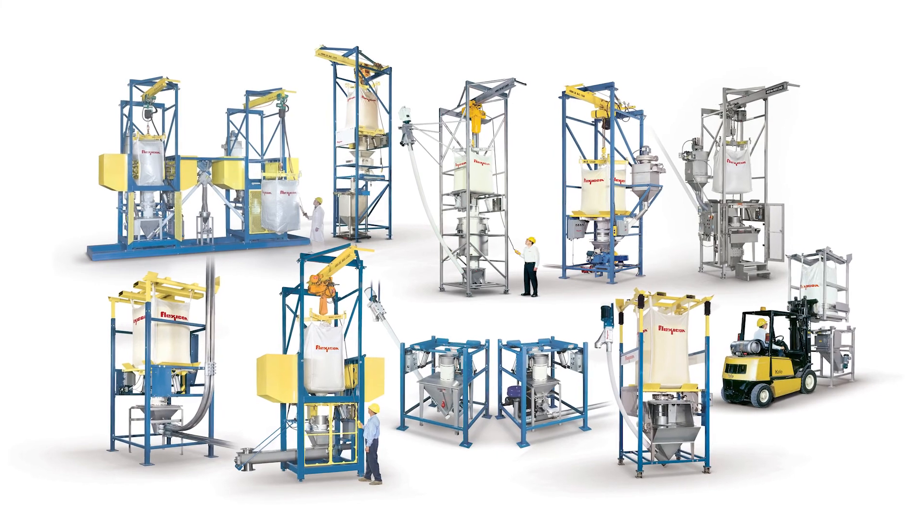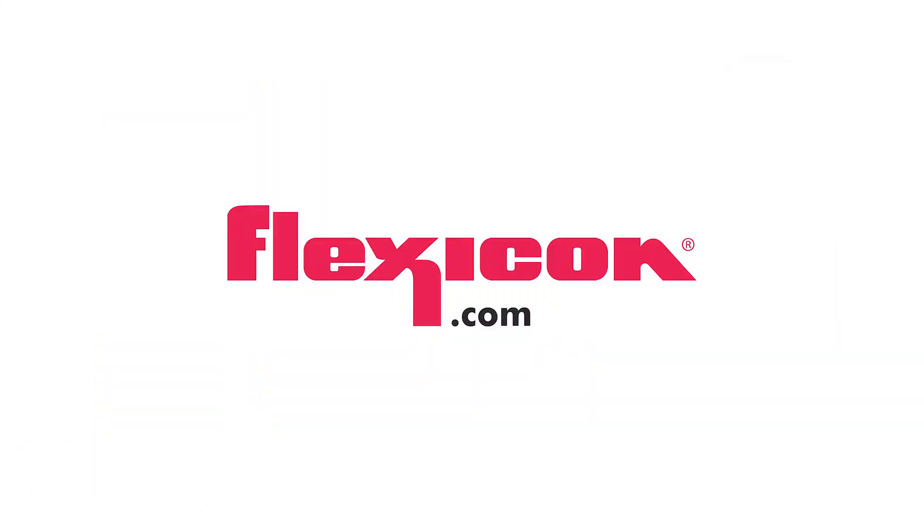See the full range of dust-free bulk bag dischargers at Flexicon.com.